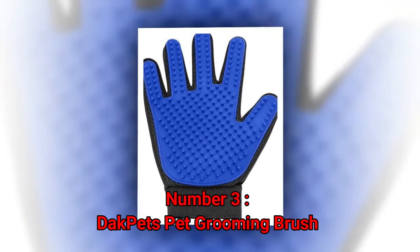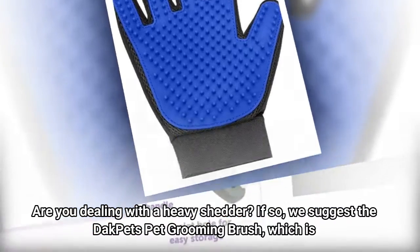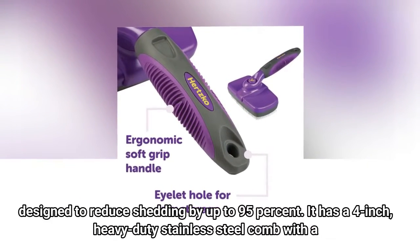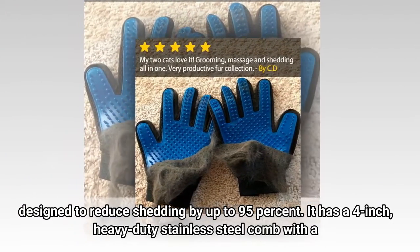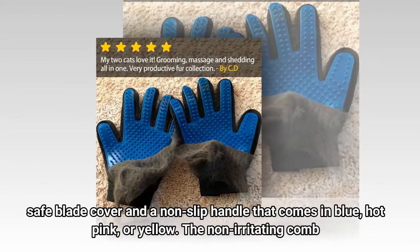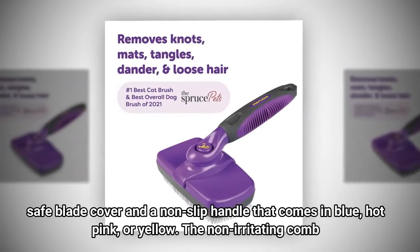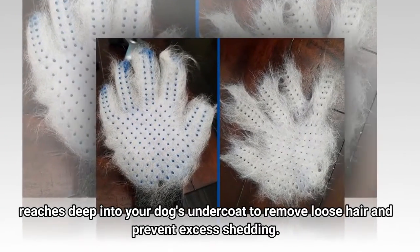Number 3: DakPets Pet Grooming Brush. Are you dealing with a heavy shedder? If so, we suggest the DakPets Pet Grooming Brush, which is designed to reduce shedding by up to 95%. It has a 4-inch heavy-duty stainless steel comb with a safe blade cover and a non-slip handle that comes in blue, hot pink, or yellow. The non-irritating comb reaches deep into your dog's undercoat to remove loose hair and prevent excess shedding.